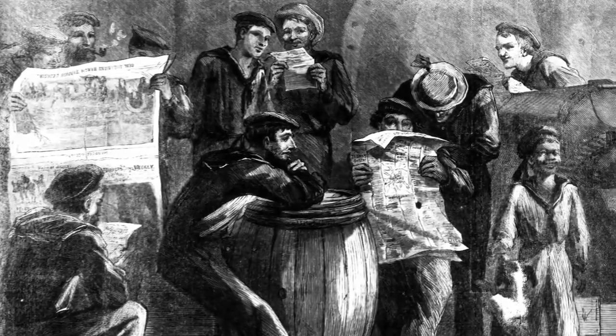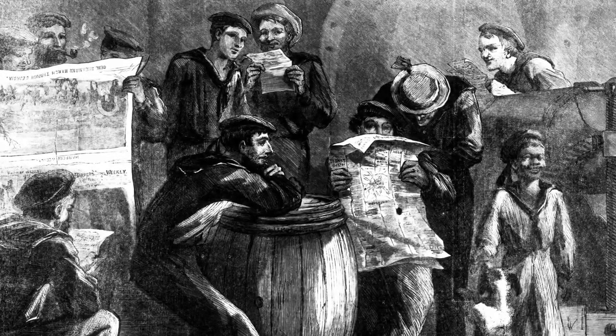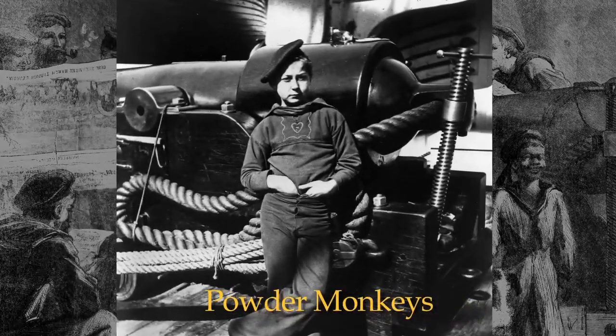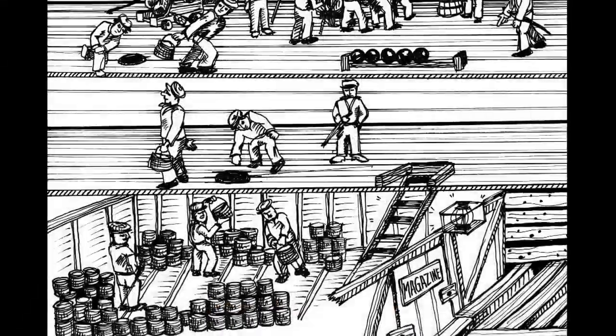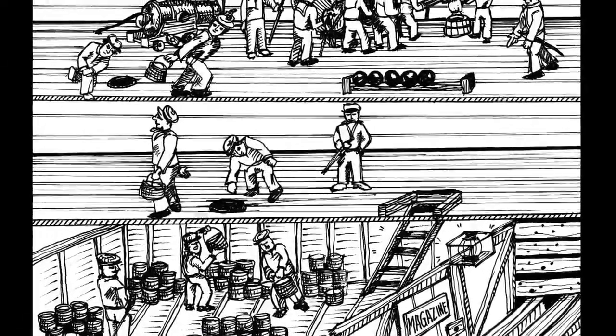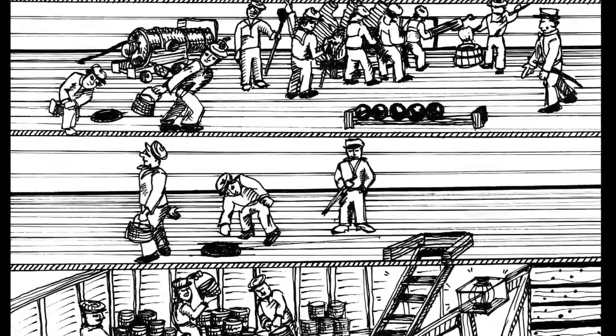Constellation was home, school, and place of work for the ship's boys, age 11 to 17. Nicknamed Powder Monkeys, their job, when the ship went into action with an enemy, was to bring the powder charges to the gun crews as they were passed up from the powder magazine.